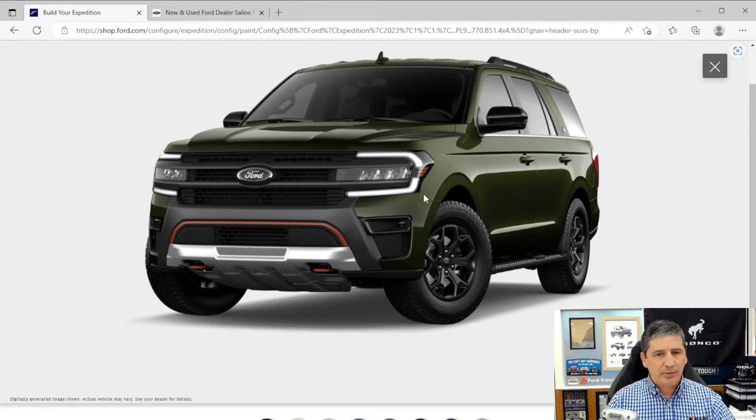The front also gets ember-red tow hooks and an ember-red accent across the bumper. Under the body, a steel bash plate protects the front, rear, and middle underbody — including the fuel tank, engine, and transfer case. Configurable daytime running lights are included. Automatic headlights come on when it gets dark and turn off when it gets light.